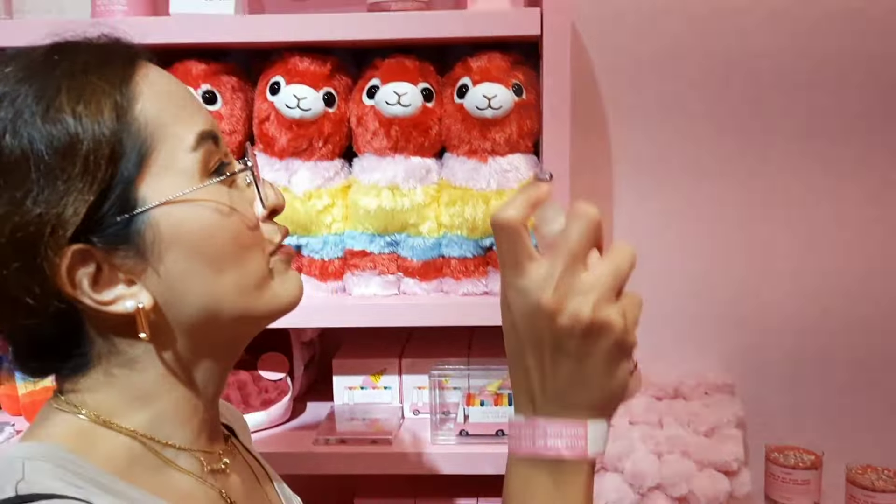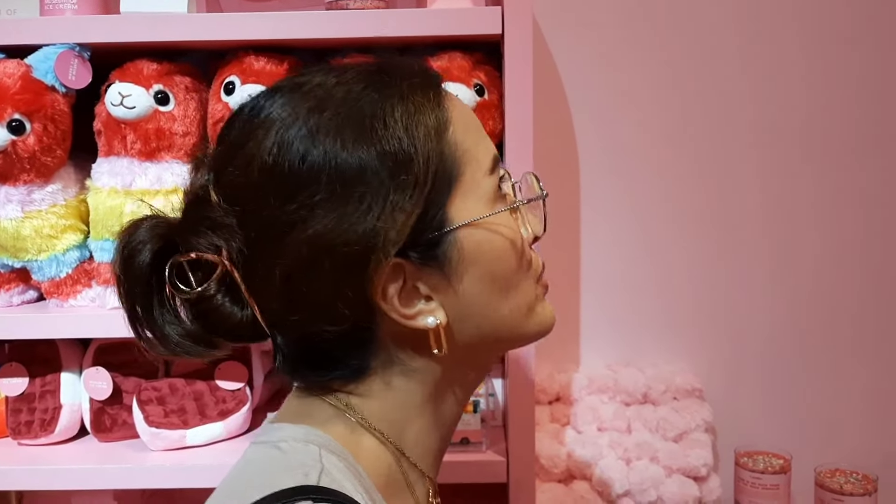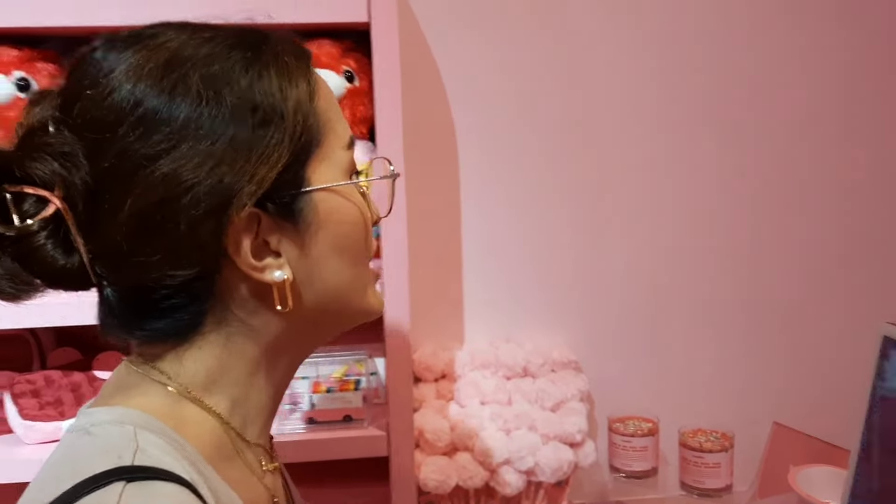It smells like vanilla — a very sweet smell. It's like fruity vanilla. Yeah, like that!